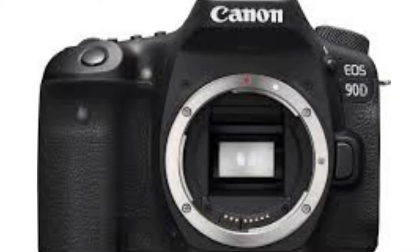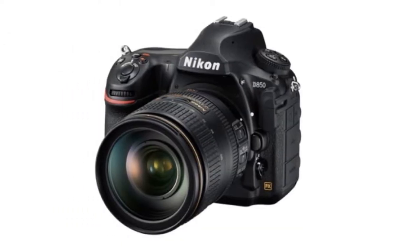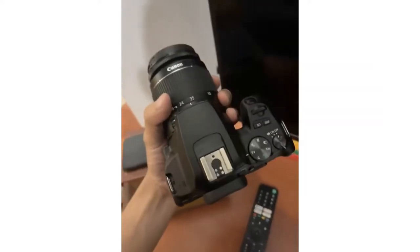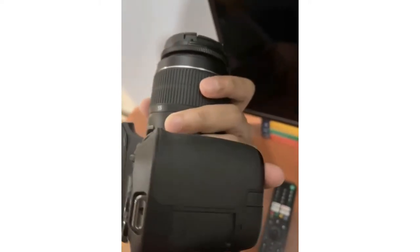Looking for the best and good quality DSLR cameras that suit your needs and budget? No matter if you are a beginner, hobbyist, or pro, we have compiled a list right here with different price ranges and short reviews included, covering reputable and trusted DSLR brands including Canon and Nikon.